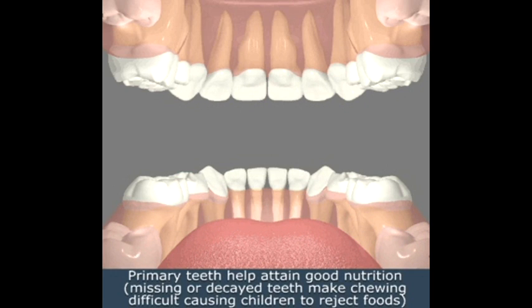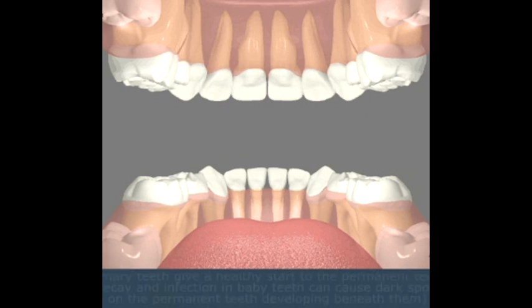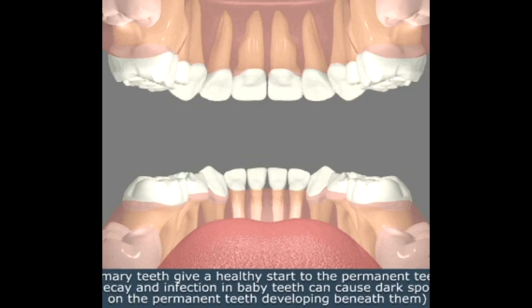Missing or decayed teeth make chewing difficult, causing children to reject foods. Primary teeth give a healthy start to permanent teeth. Decay and infection in baby teeth can cause dark spots on the permanent teeth developing beneath them.